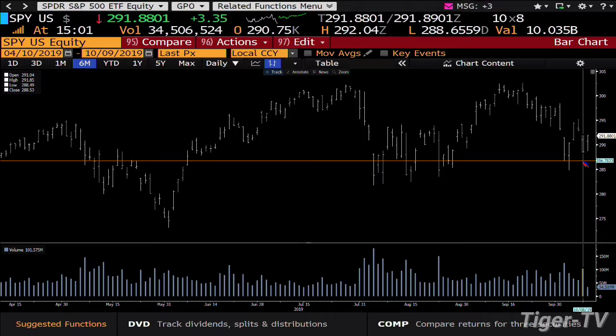Looking at the S&P, you get a bounce with light volume. It's going to be really intriguing coming into the close to see whether it can stay at these highs. Inside the SPY, the benchmark is 291.85 and we're at 291.96. That 291.85 was the high of yesterday when we gapped down, so if you close underneath that you get another failure. Bottom line, this is the building of an ABC structure on the way down.